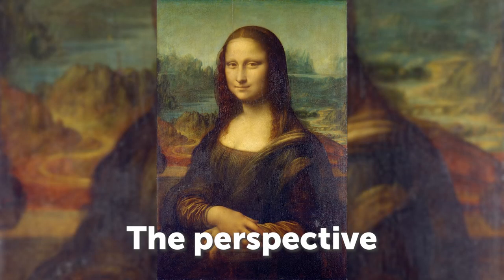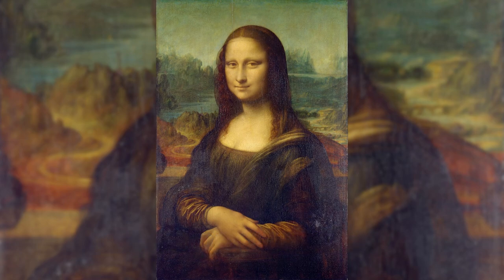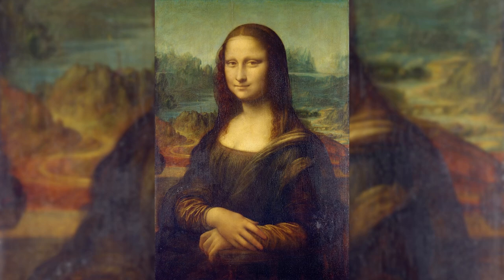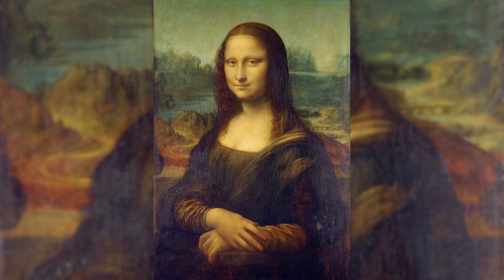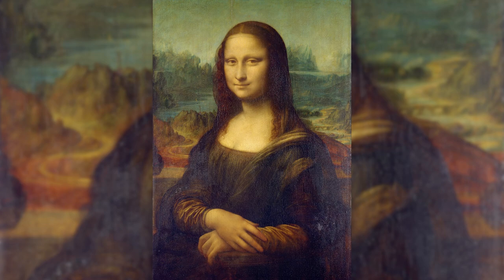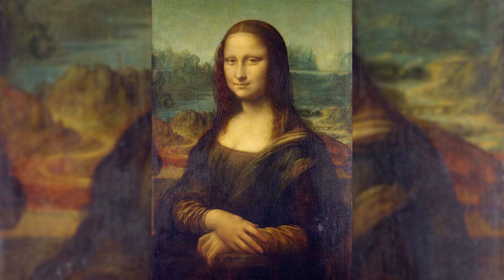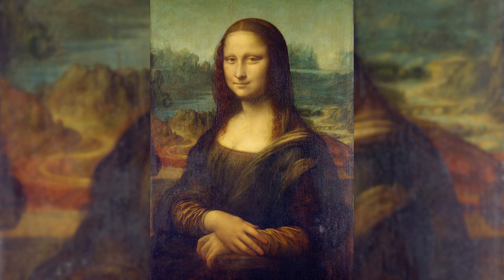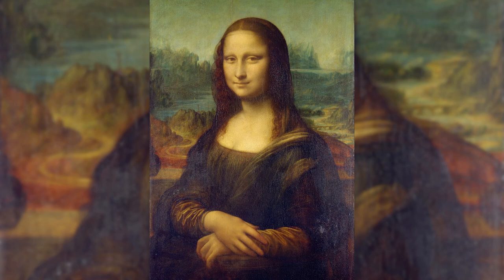Leonardo da Vinci used linear perspective and aerial perspective to create a realistic illusion of space and distance in the Mona Lisa. Linear perspective uses parallel lines converging at a vanishing point to create the illusion of depth. In the Mona Lisa, the landscape behind the sitter is painted with diminishing scale and detail, making it appear farther away. The mountains in the background are smaller and more muted than the trees in the foreground. Aerial perspective uses the effects of light and atmosphere — the mountains in the background are hazy and less distinct because light from the sun travels through more atmosphere to reach them, causing colors to become muted and details less sharp.